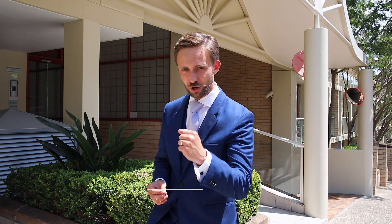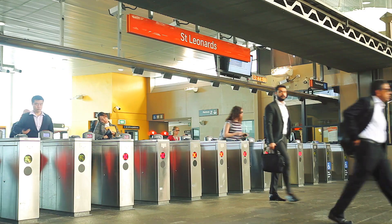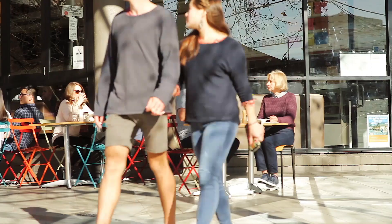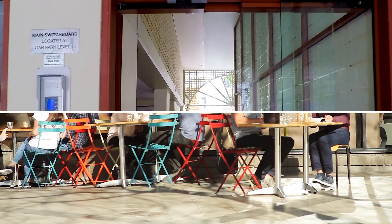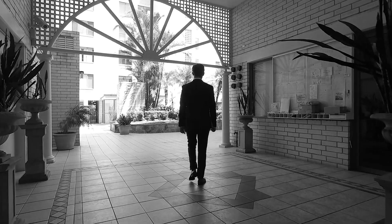Hi, it's David here from Century 21 Key North in Lorne-Archamps and welcome to unit 162 of 41 Rocklands Road in Wollstonecraft. Follow me. This popular harbour suburb is just 4 kilometres from the city on the north shore. With many shops, cafes and transport, the suburb is ideal for those seeking a luxury lifestyle near modern services.